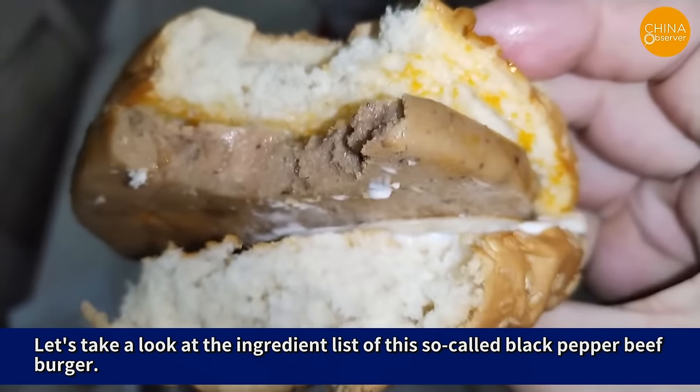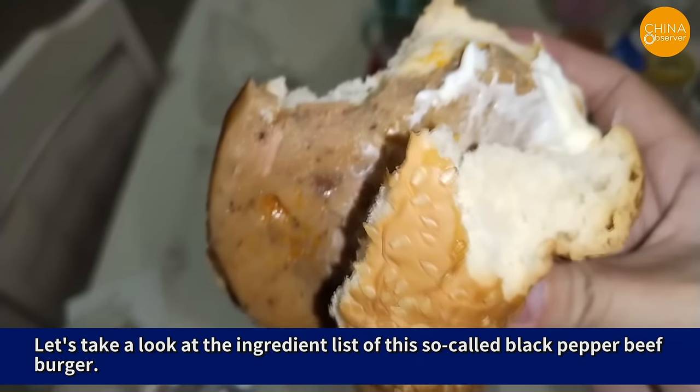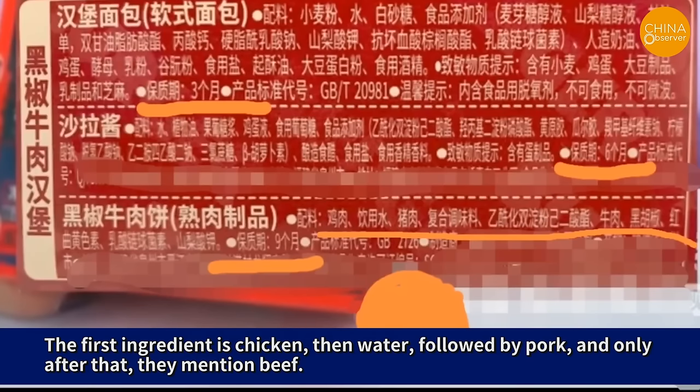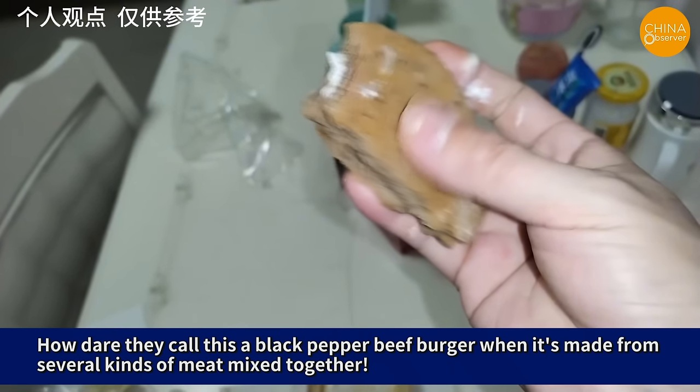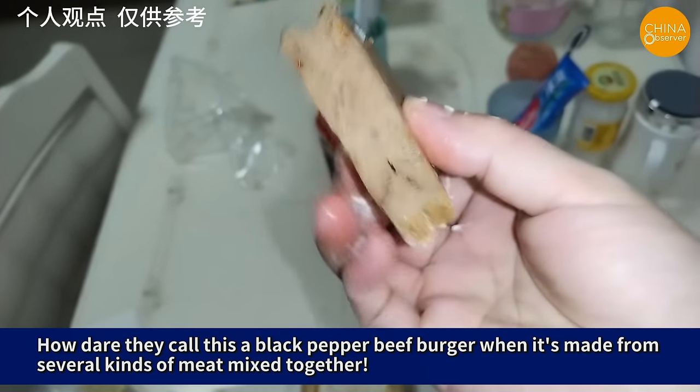Let's take a look at the ingredient list of this so-called black pepper beef burger. The first ingredient is chicken, then water, followed by pork, and only after that, they mention beef. How dare they call this a black pepper beef burger when it's made from several kinds of meat mixed together?